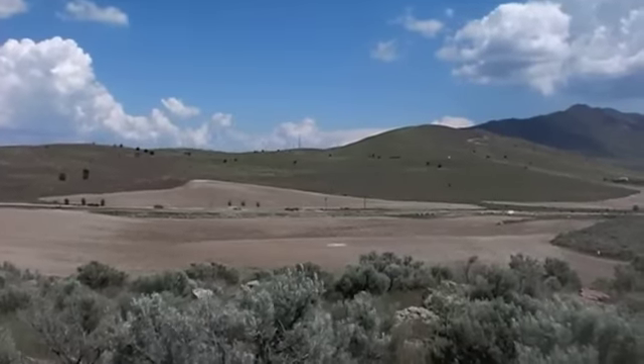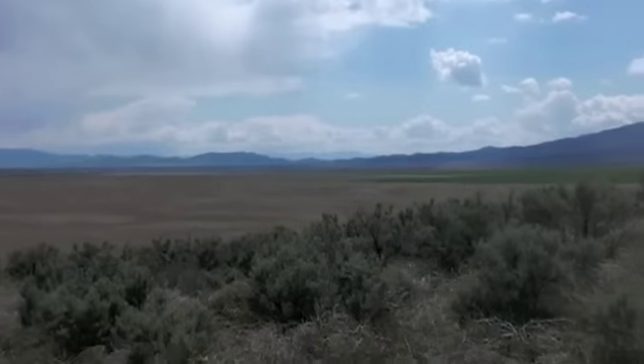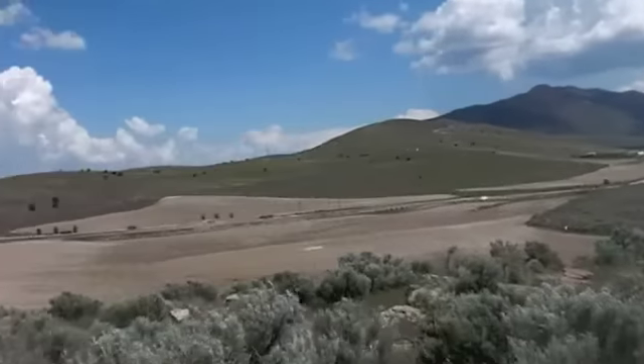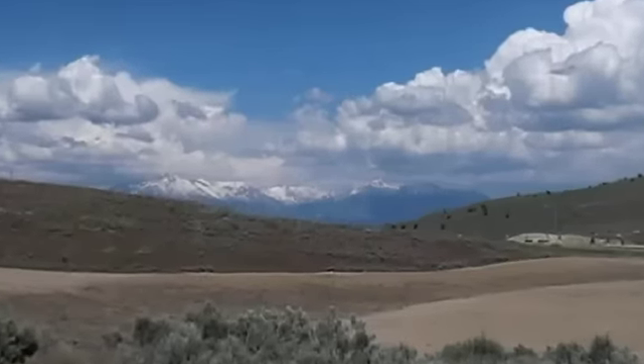The lake is just up and over this hill. All those petroglyphs were right down in here — goes clear out, heads out towards the west desert there. Pretty good overview. Snow in the distance, way out there.